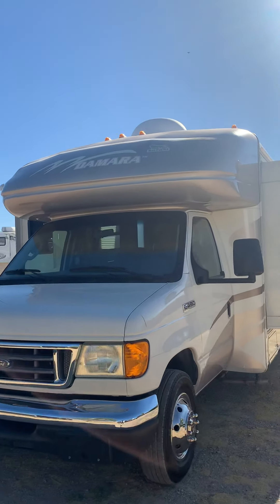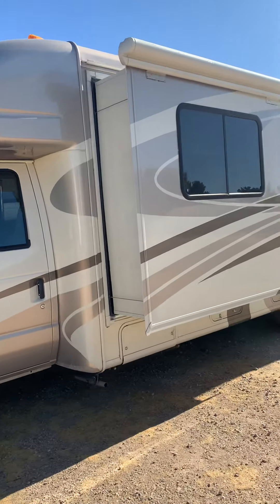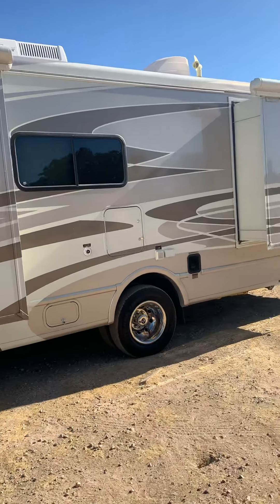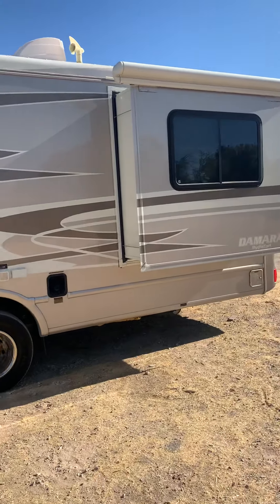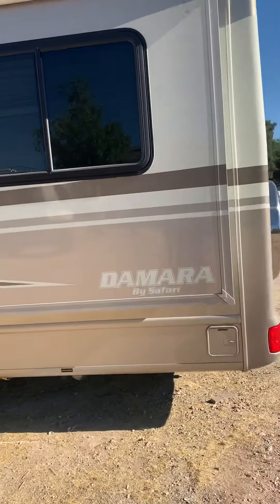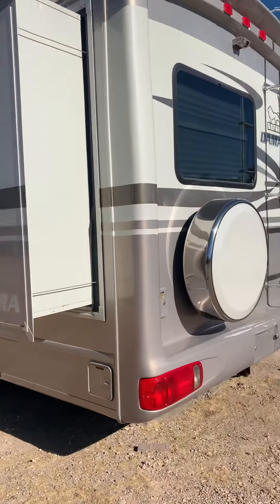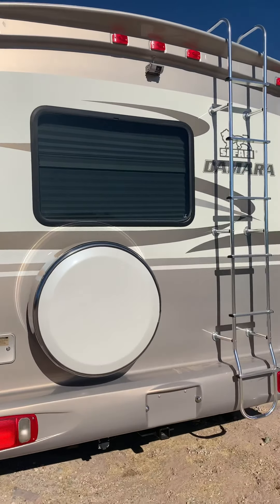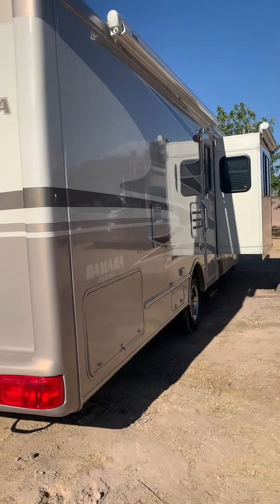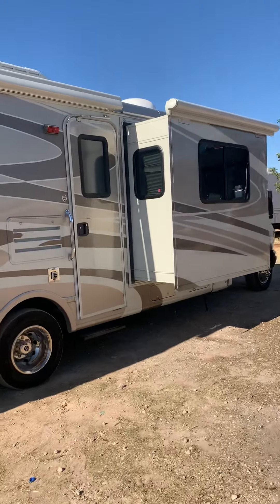2007 Safari Demara Class B Plus. It's in excellent condition. Tires are one year old. It does have a backup camera, three slide outs, and the awning is in good condition as well.